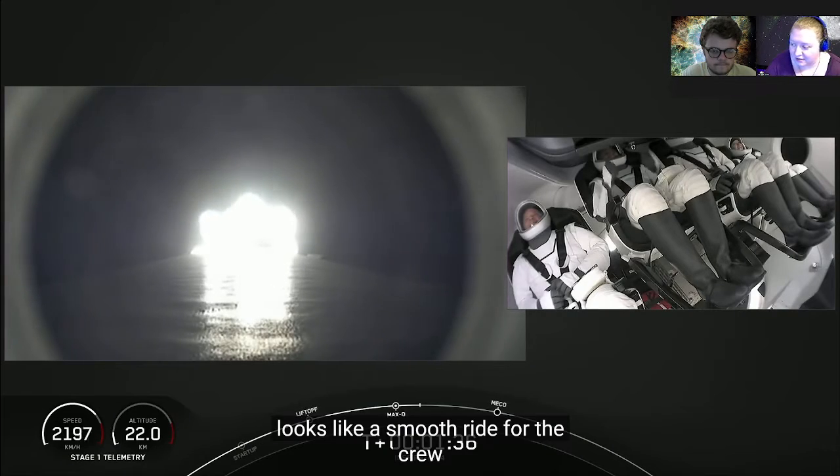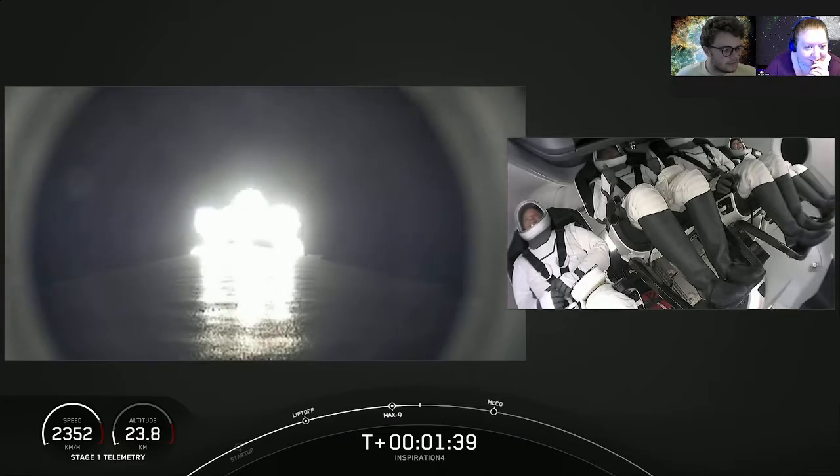How do they not look terrified? Looks like a slow ride for the crew. The only thing I can think about is the clench I would have.